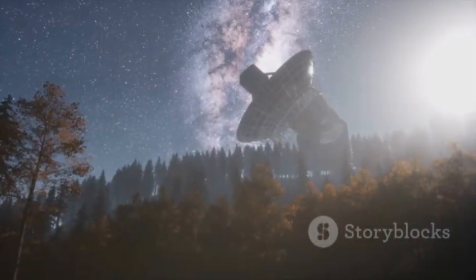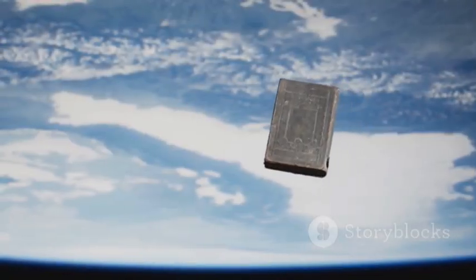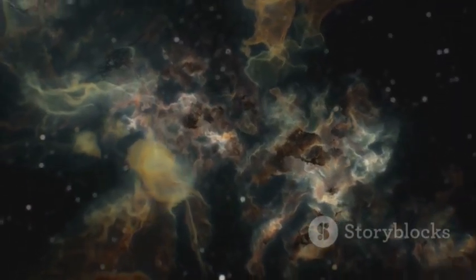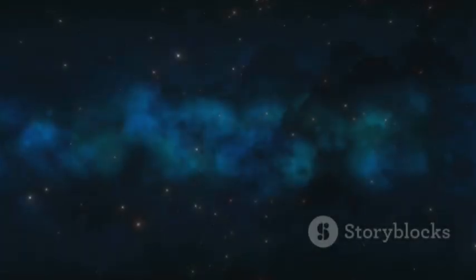Every answer leads to deeper questions. The story of Neptune is a beginning, not an end. The solar system is alive, dynamic, and full of unwritten chapters. With Webb, we're ready to read them.